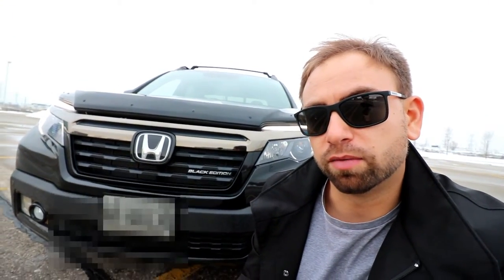This is the 2017 Honda Ridgeline Black Edition. It's Honda's mid-range pickup truck. They stopped the Ridgeline a couple of years ago and this is the first year that they've reintroduced it back into the wild.